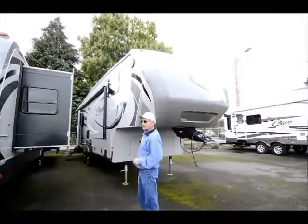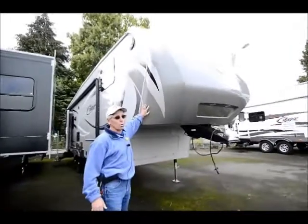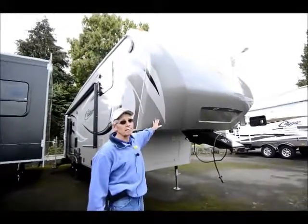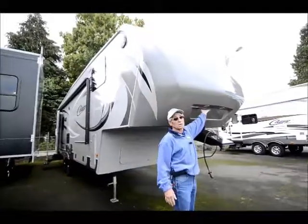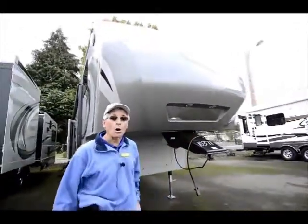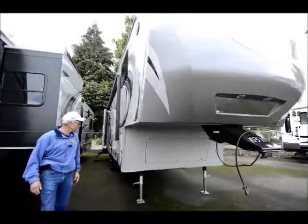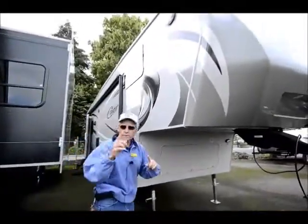It's got a lot of nice features, like the full molded fiberglass front cap — quite aerodynamic, and does allow for maximum turning even with short bed trucks. Hitch vision mirror, of course. Nice LED hitch lighting to make it much easier to connect in low light conditions. I'll just take you around the outside of this.